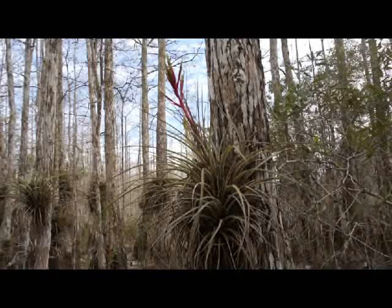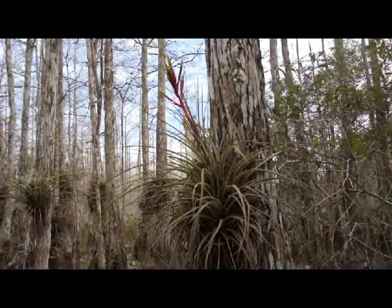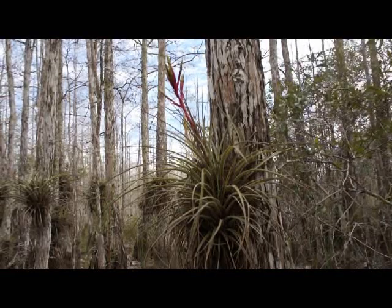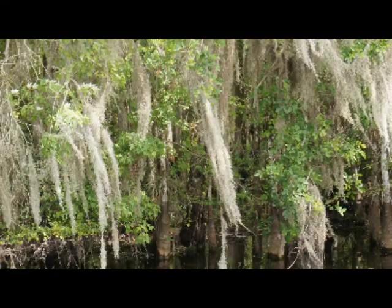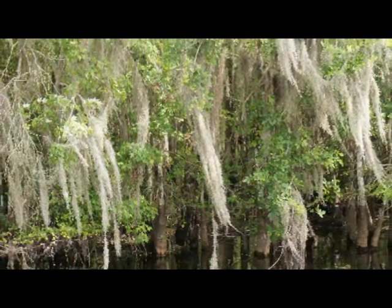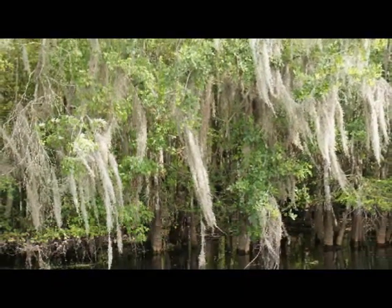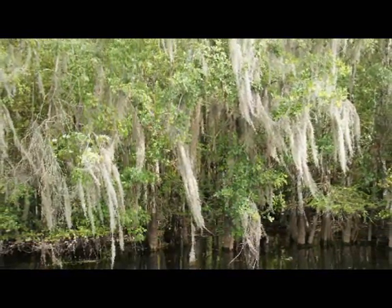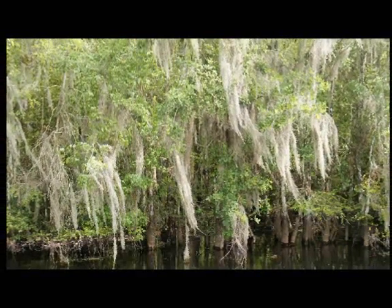Big Cypress is home to many different kinds of air plants. Our most common air plant is the cardinal air plant. This bromeliad can easily be found in almost any cypress swamp you visit out here. Another common air plant is Spanish moss. Spanish moss is not actually a moss — it is a very small flowering plant. Those long strands you often see hanging from old trees are actually collections of hundreds, or thousands, of these tiny plants growing anchored to each other.